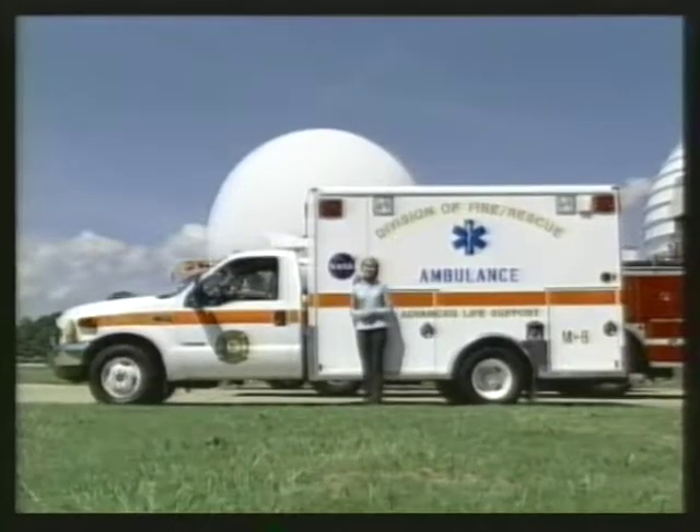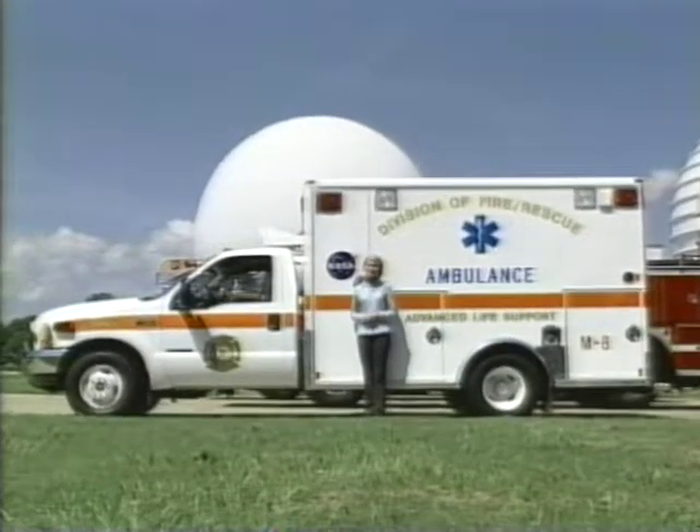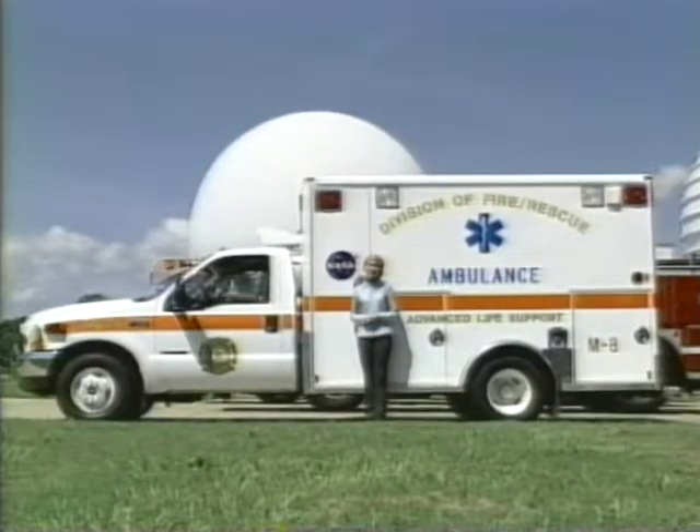A NASA technology originally used to measure airflow over airplane wings has been successfully used to develop a portable, non-invasive, easy-to-use fetal heart rate monitor. This technology can listen, document, and store fetal heart rate data without injecting energy into the womb. In its present form, an at-home patient can send heart rate information directly to their doctor's office via the Internet. I spoke with Dr. Alan Zuckerwar of NASA Langley's Advanced Measurement and Diagnostics branch, and found that this technology may soon find its way into your home.